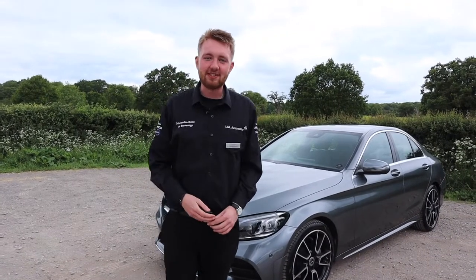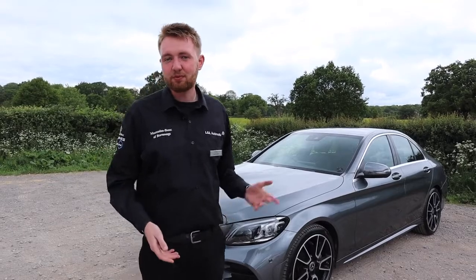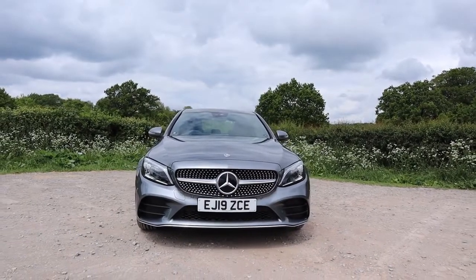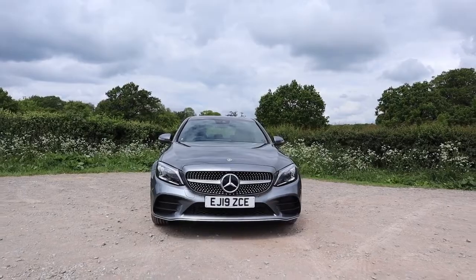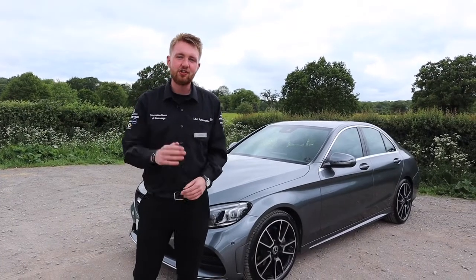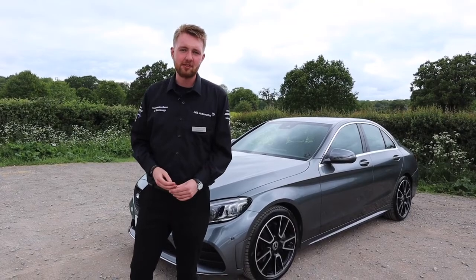Hello, I'm Ken, star expert at Mercedes-Benz of Stevenage, and we are here with one of my favourite premium compact saloons, the Mercedes-Benz C-Class. It's just been updated and there is some fantastic technology inside it. I'm going to show you why I think it is a brilliant, brilliant place to be.